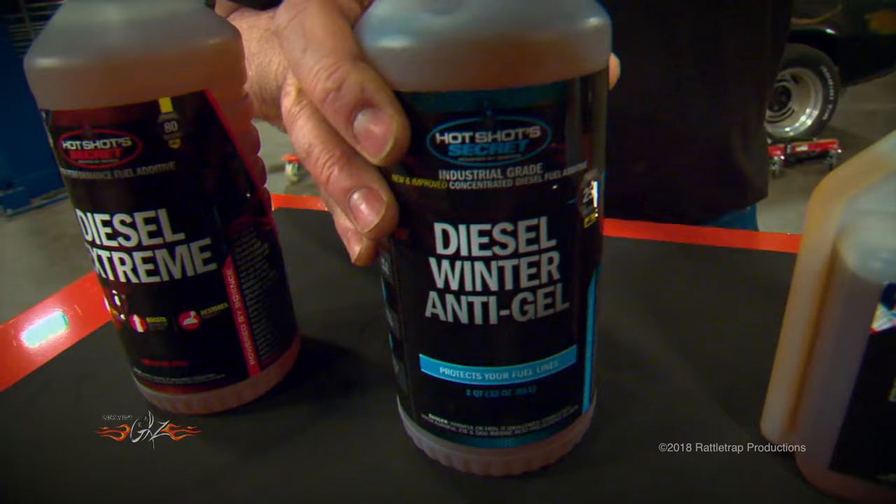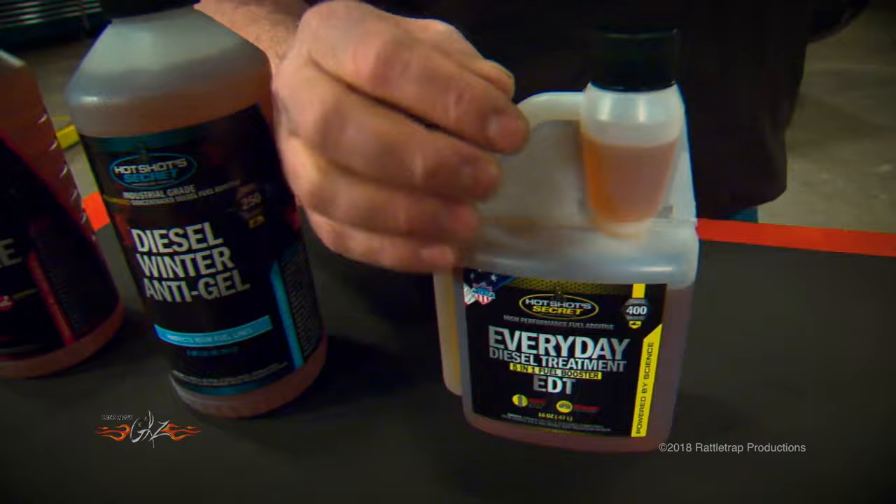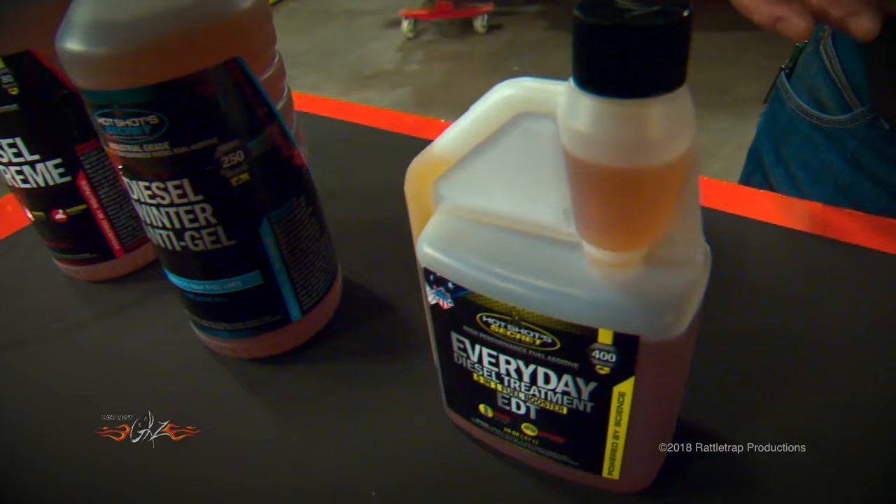And of course, to keep things in tip-top shape, they have this everyday diesel treatment. You pour in a measured amount every time you fill the tank, and it keeps your injectors clean, boosts power, disperses water, and stabilizes the fuel. Basically, it turns standard diesel fuel into premium diesel fuel.